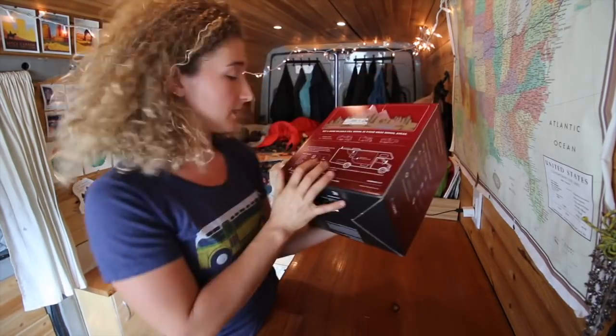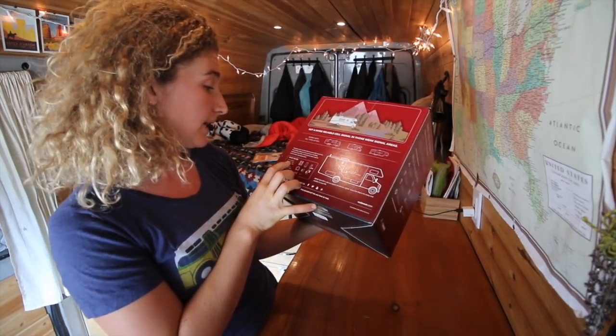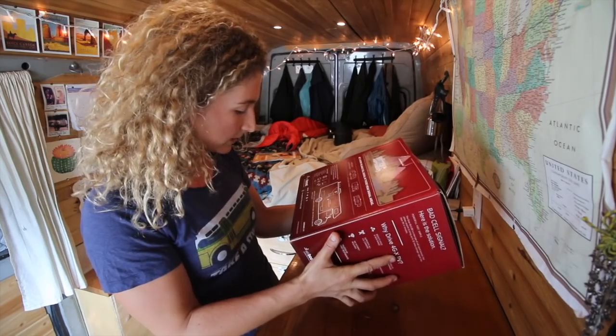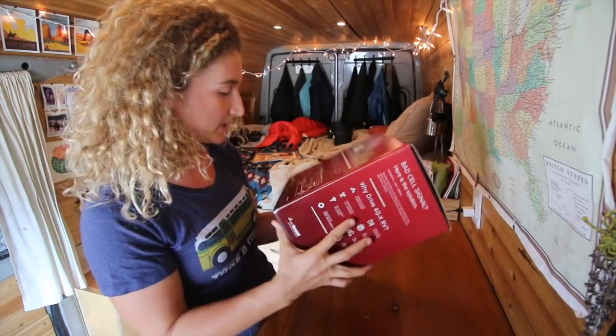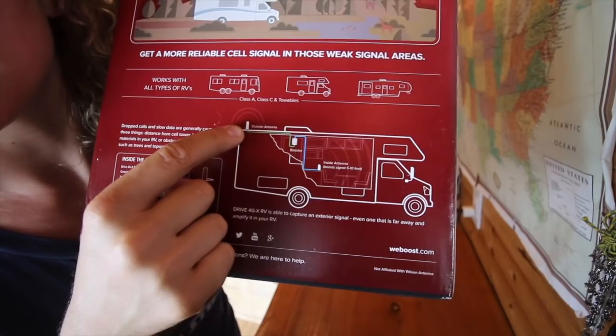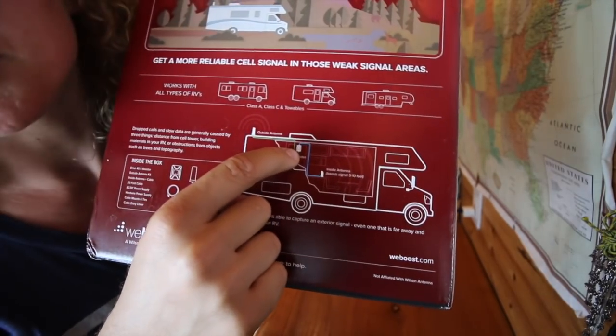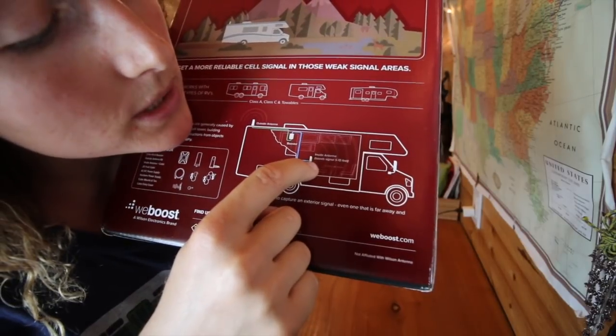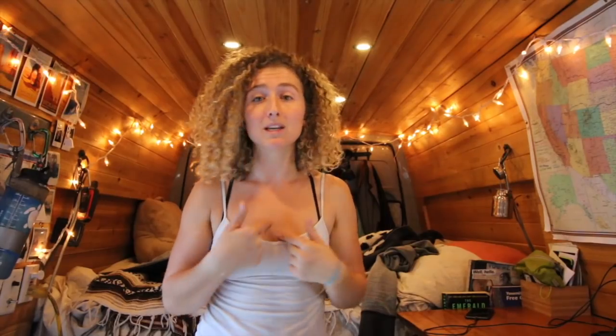Inside this box is a Drive 4GX booster, an outside antenna kit, an inside antenna and cable, and they give you a little diagram of where it's supposed to go. The outside antenna sits outside the van somewhere, goes to the booster, and the booster sits inside the van, and then it goes to the inside antenna — boosts signal 5 to 10 feet. This works for me, this works for all my friends, and they don't have to connect to anything. They just show up near my van and their cell service is instantly better.